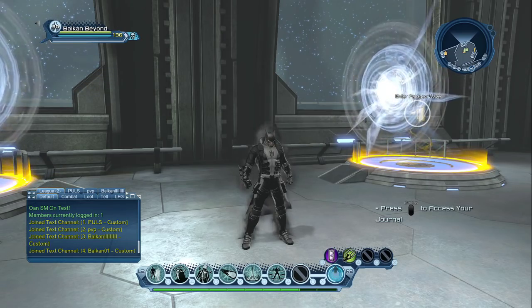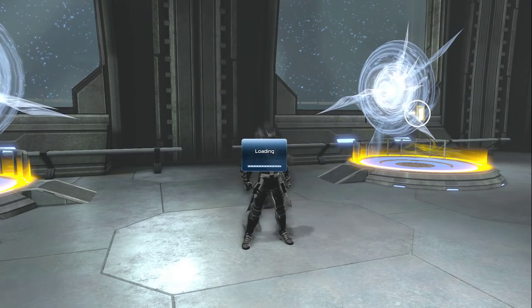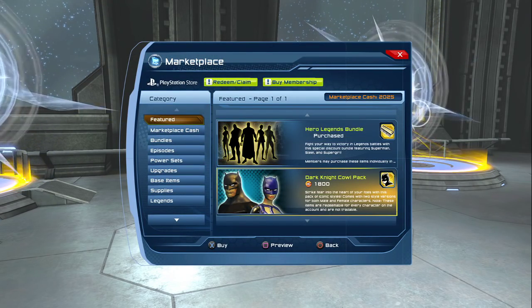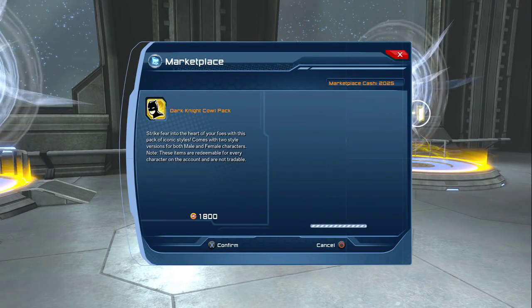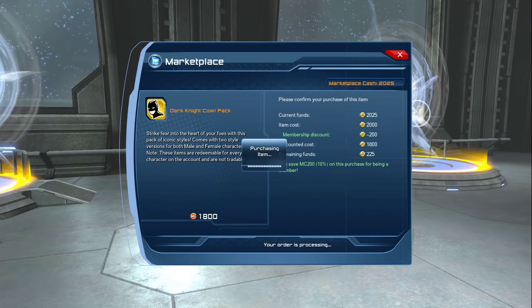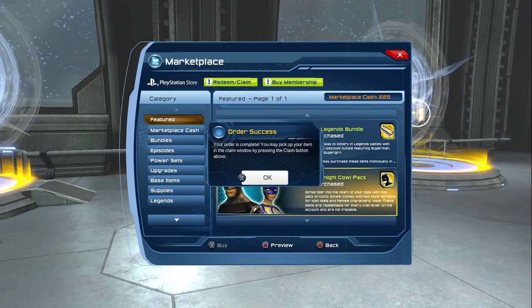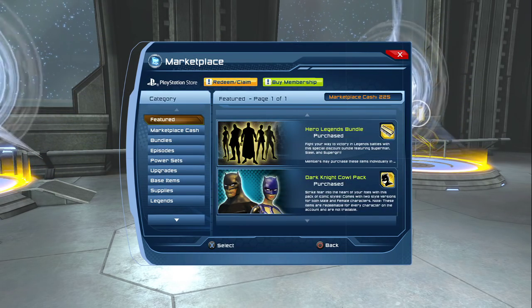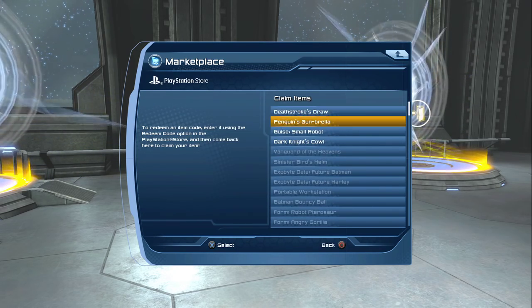Welcome, what's up everybody, this is Balkan. In this video I want to show you a new item that is now purchasable in the marketplace — the Dark Night Cold pack. Let's buy it. It's actually 2000 marketplace cash, but if you're legendary, you pay just 1800 like me.